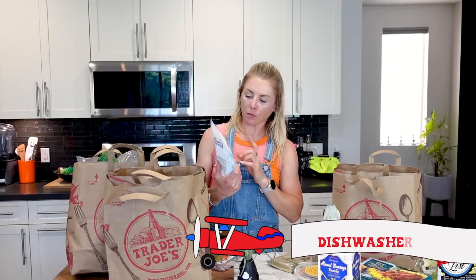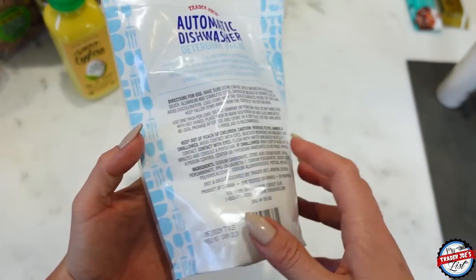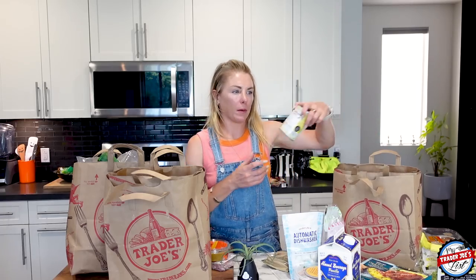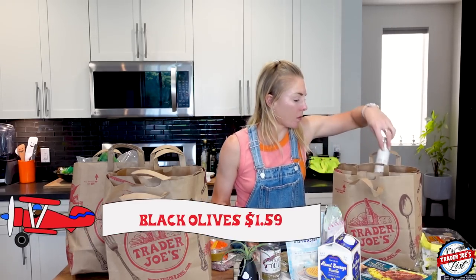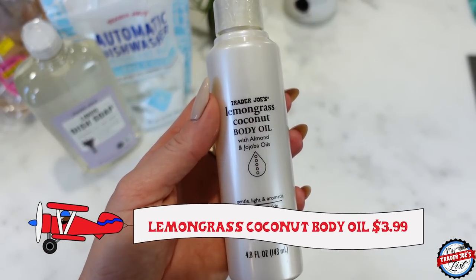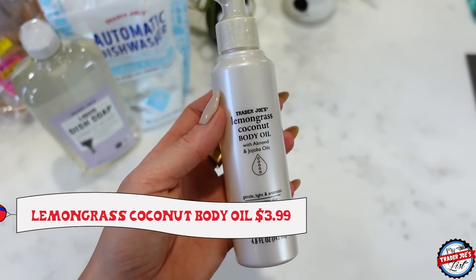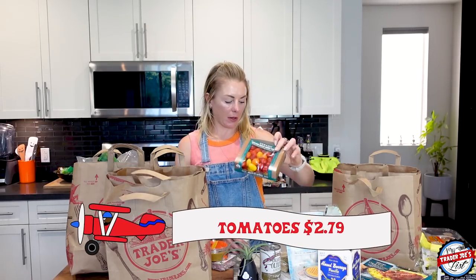This is your reminder to get more dishwashing detergent. I also needed liquid soap — I hope I remembered that, I can't remember. Black olives — I think I'm going to put these on the pizza I was just talking about. Lemongrass coconut body oil: great for after the shower, keeps your skin hydrated, gentle, light, and aromatic — moisturizes skin without being greasy. And then some tomatoes.